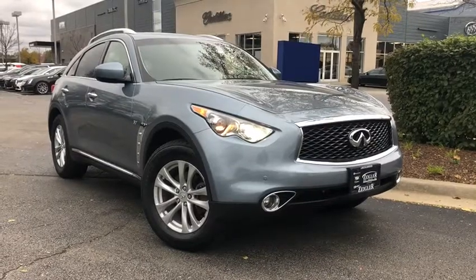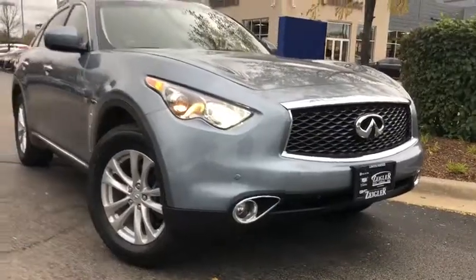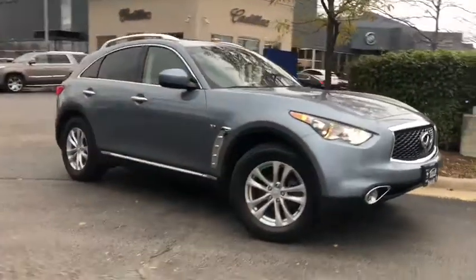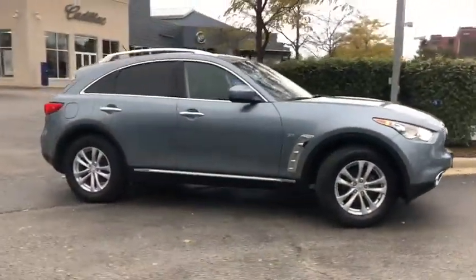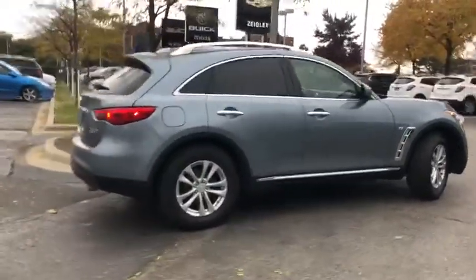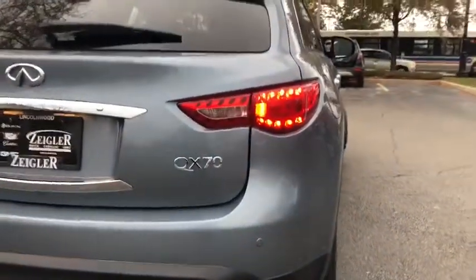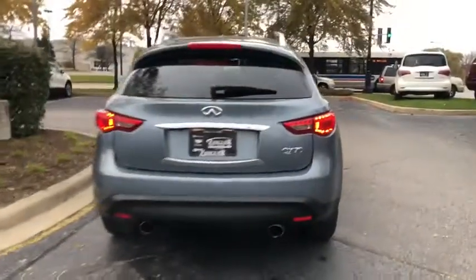The 2017 Infiniti QX70 offers the performance of a sports sedan with the convenience of a crossover SUV. The QX70's interior utilizes high-end finishes and displays soft flowing lines that are sure to catch your attention. This vehicle has less than 35,000 miles.